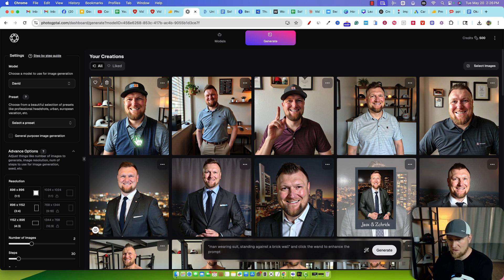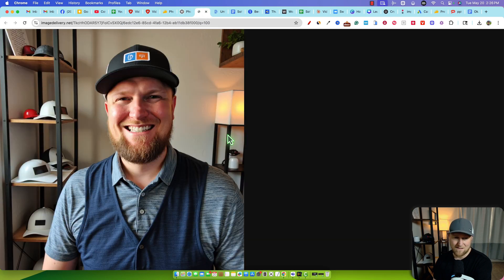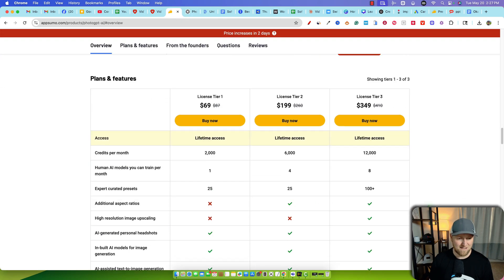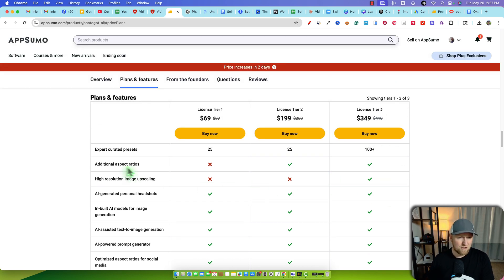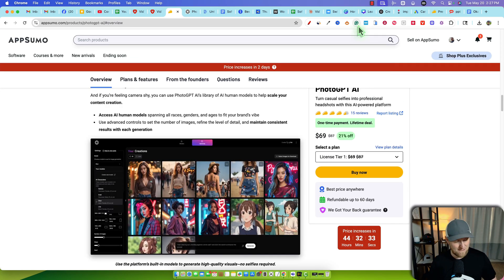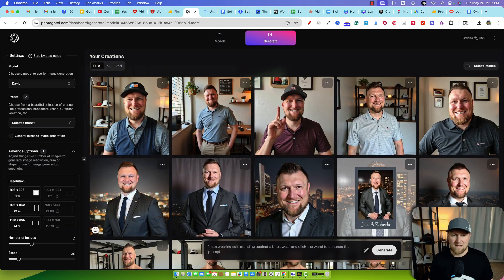The background would need to be fixed as well. But you could take this into Canva, remove the background, and then you'd have the image. You could actually get rid of the vest in Canva too. You can download, view the details, or view the full-size image. There's the full-size image in pretty high resolution — I don't know if we'd need to do any upscaling. High-resolution image upscaling is only on license tier three, so you guys need to be aware of that. Even on license tier two you won't get that. The additional aspect ratios aren't available until license tier two either. Those are really the big separators between plans.